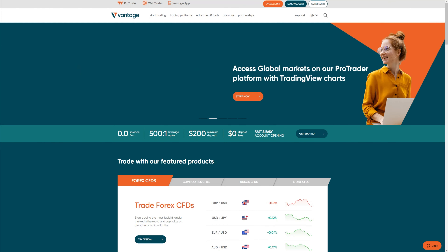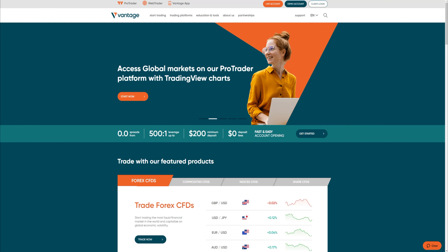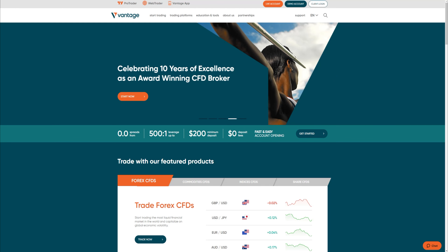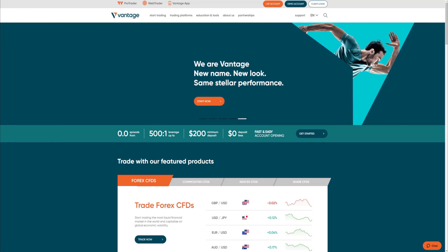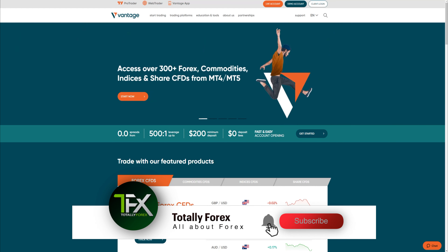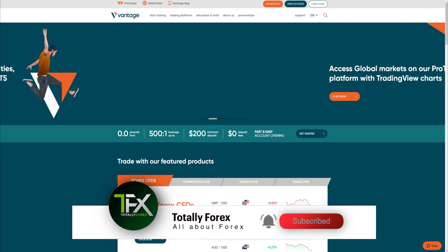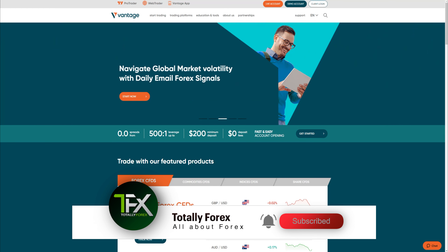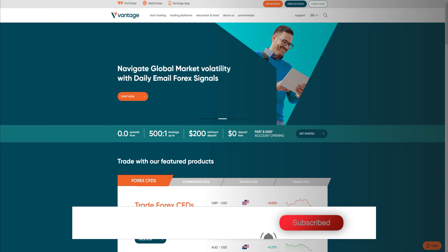Overall, Vantage Markets is a well-regulated forex broker and has been around for more than 10 years. To open an account, you can click the link below the video or watch our dedicated video on how to create, verify, and use a Vantage Markets account. Thank you for watching our Vantage Markets Broker Review. Please leave a comment with your thoughts and experiences, like, subscribe, and turn on notifications so you don't miss our upcoming videos, which will expand from broker reviews and tutorials to indicators and strategies.